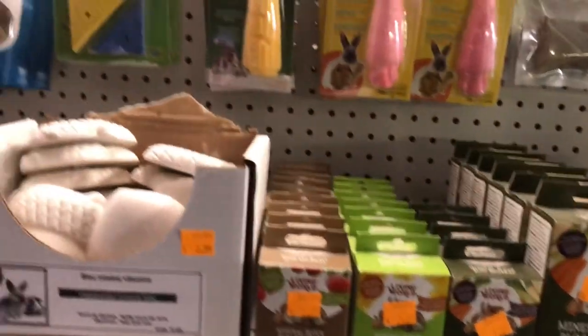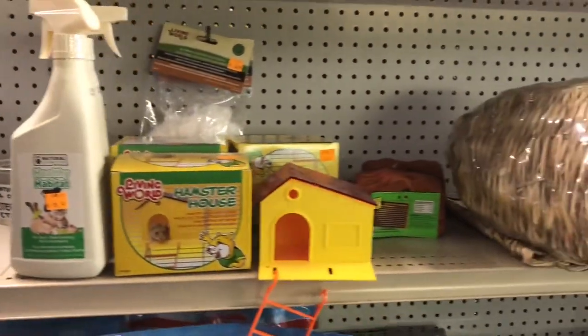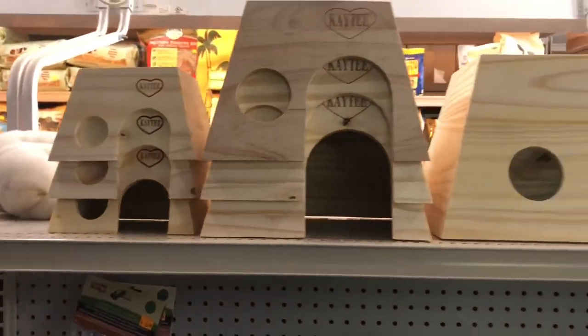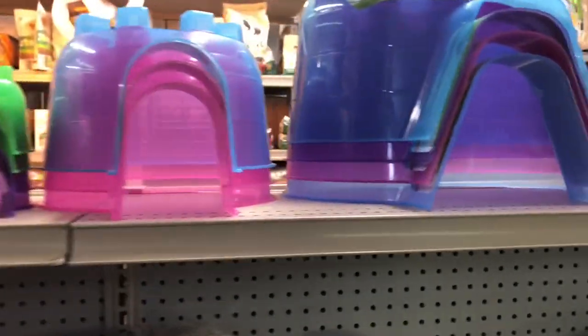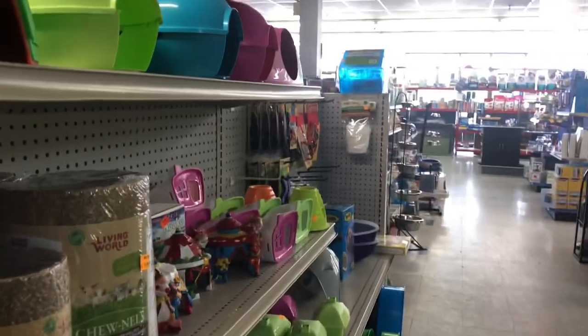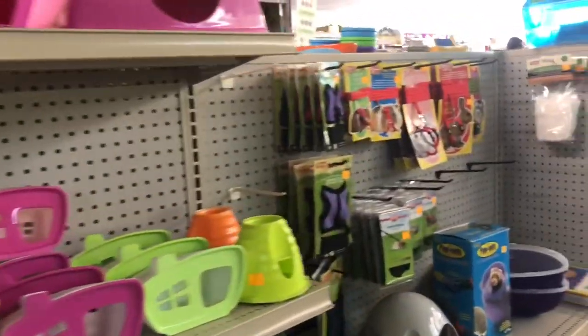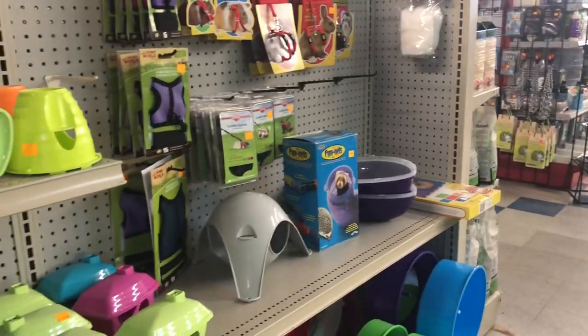Look at all the mineral blocks because they all need that. And then we have some cool stuff that the chipmunks might like, just for the playpen, because as you guys know I have a ton of stuff. I'm thinking about getting them a tunnel or maybe a Sputnik and some wheels or something.